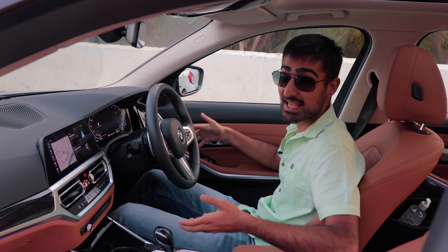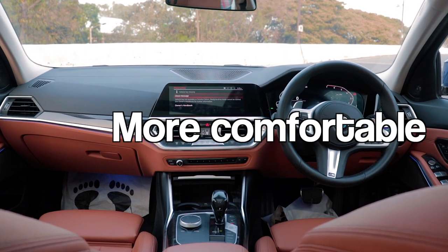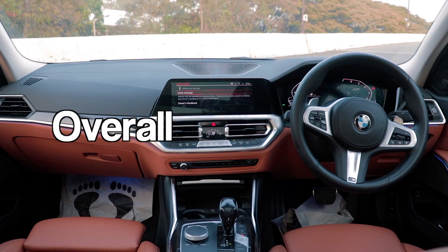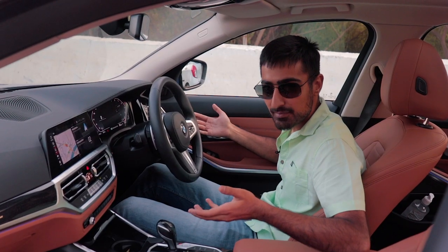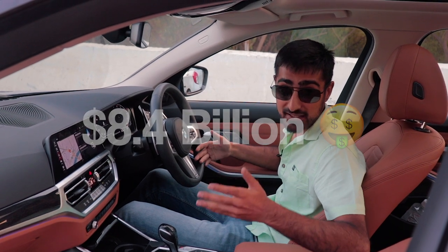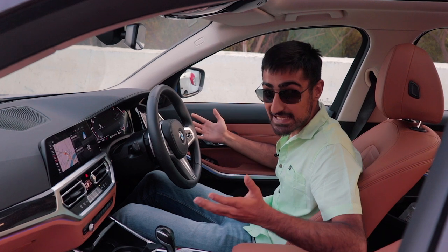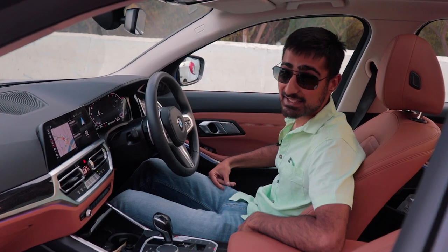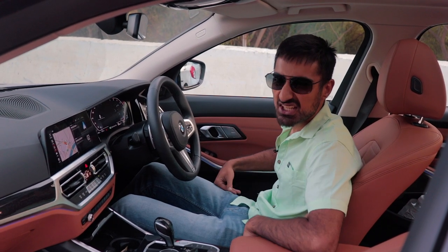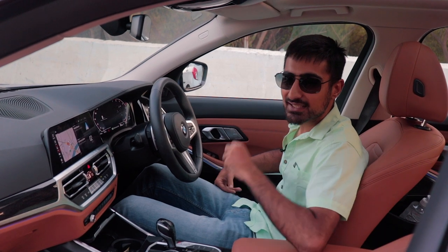The 330 Li, just like any new evolution of any new car, has more gizmos, more features, it's more comfortable, more luxurious, more refined, and is overall a better car. You expect that from BMW, because they spend 8.4 billion dollars on research and development every year. But we've got to address the elephant in the room: how does the new G20 330 Li fare when it's got a small engine and a little tiny turbo?